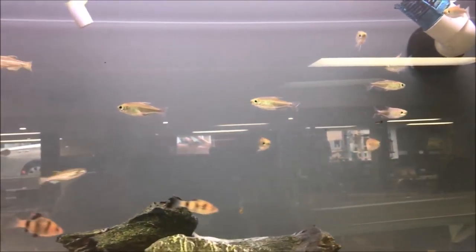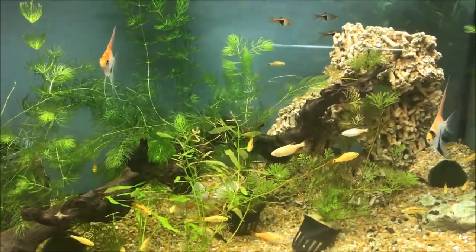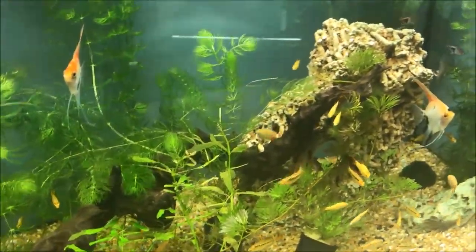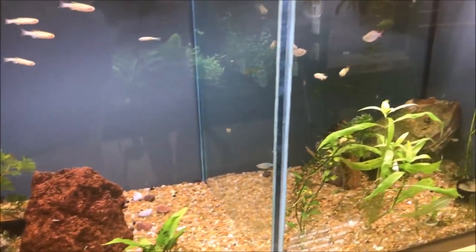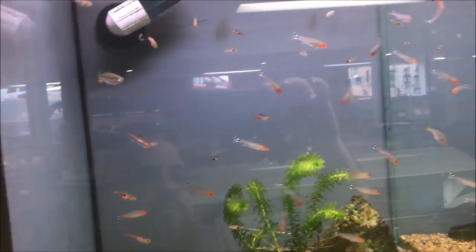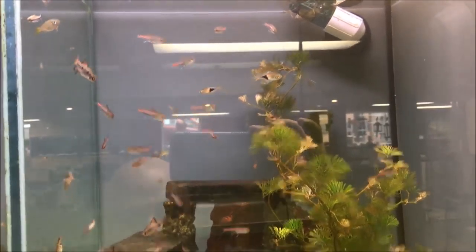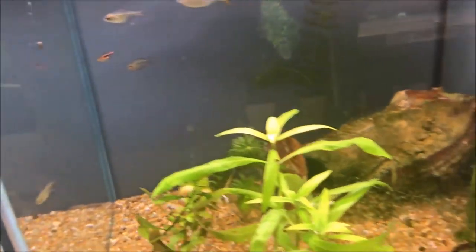Congo tetras and some other things. This is a nice looking tank — angels with some hornwort and other tetras. Looks nice. Small little tanks, pretty well kept. Rummy nose, harlequin rasboras. Says there's some corries in here but I don't see them.